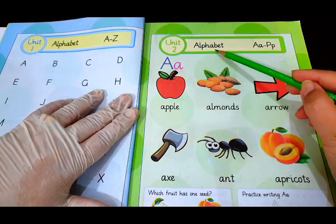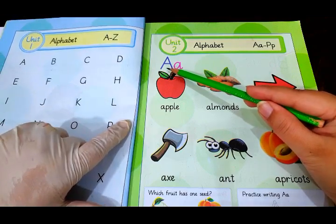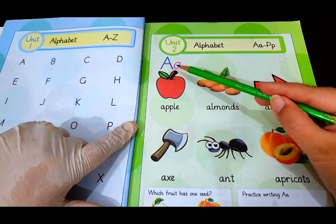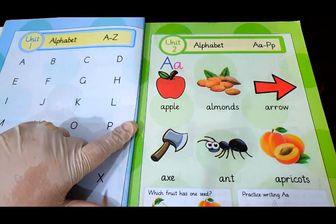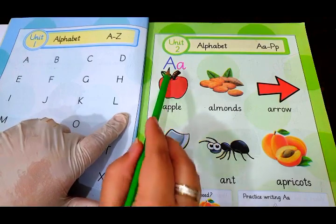We have got an alphabet — the very first alphabet, which is A. A, and the sound of A is 'a'. We have got different things over here which start from A.